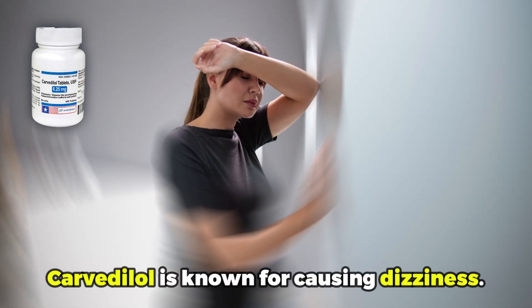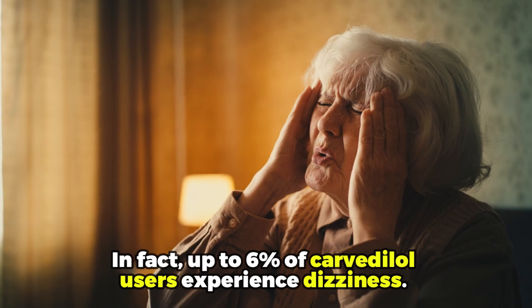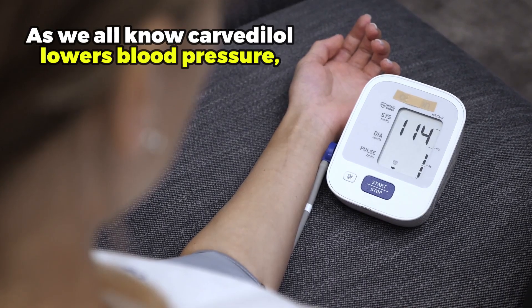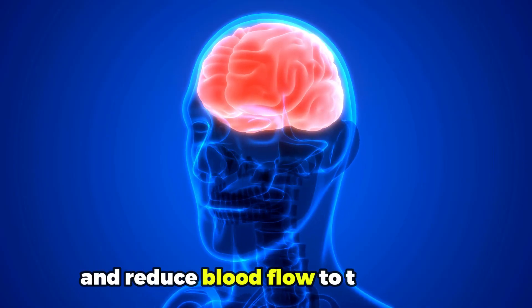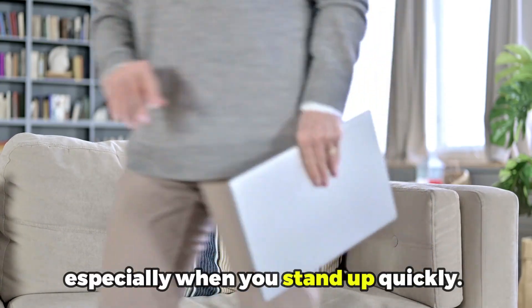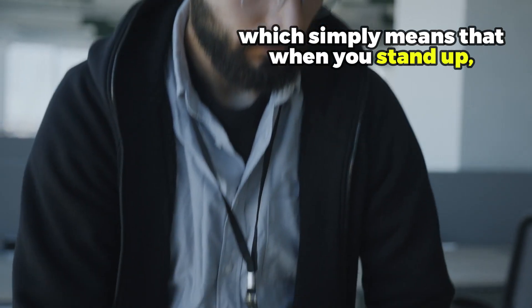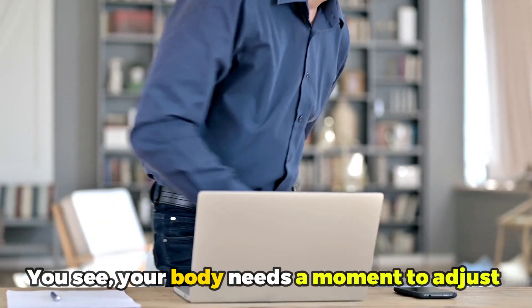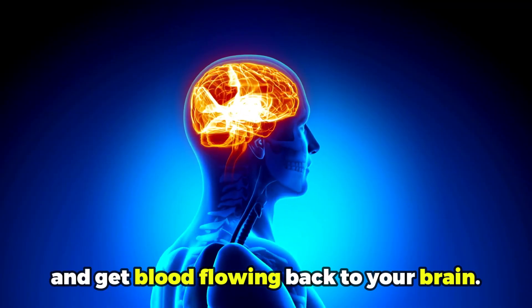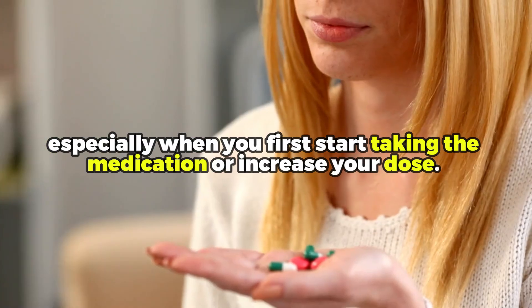Number two: dizziness. Carvedilol is known for causing dizziness. In fact, up to 6% of Carvedilol users experience dizziness. So why does this happen? Well, Carvedilol lowers blood pressure, but sometimes it can cause your blood pressure to drop too much and reduce blood flow to the brain, especially when you stand up quickly. This condition is known as orthostatic hypotension, which simply means that when you stand up, your blood pressure drops, making you feel dizzy or lightheaded. Your body needs a moment to adjust and get blood flowing back to your brain. This is why you might feel dizzy, especially when you first start taking the medication or increase your dose.